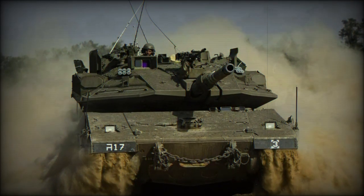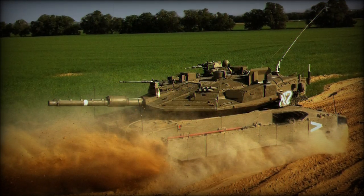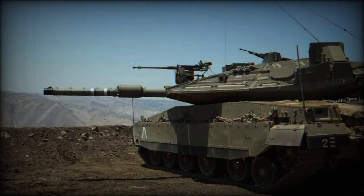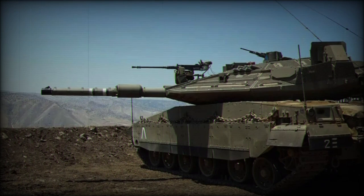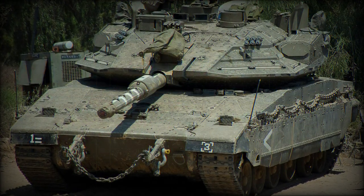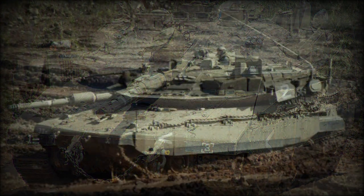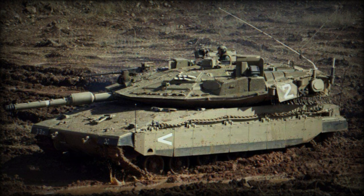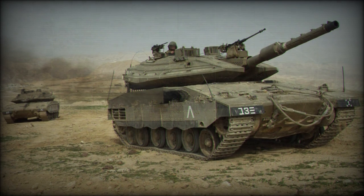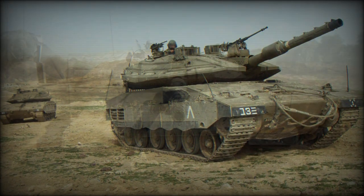The Merkava Mk.4 has a crew of four, including commander, gunner, loader, and driver. Furthermore, if required, the tank can accommodate additional dismounts. The unique layout of Merkava series main battle tanks, with front-mounted engines, freed space for troops or cargo at the rear of the hull. When ammunition is unloaded, the tank can carry up to eight dismounts or three stretchers. Troops enter and leave the vehicle through the rear hatch, allowing delivery of troops directly to the battlefield or evacuation.